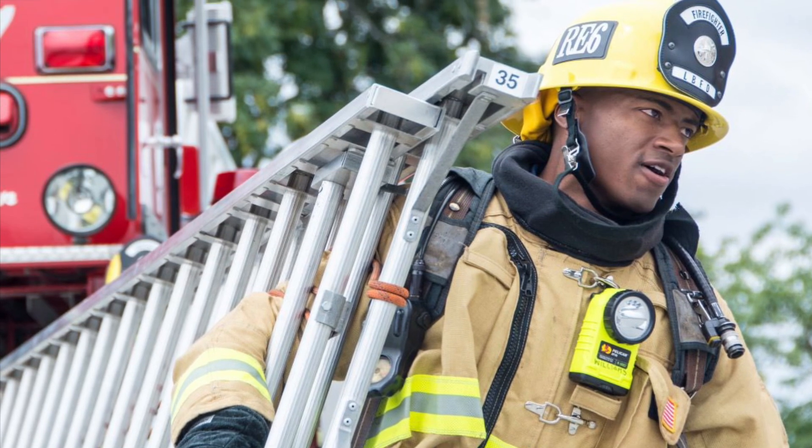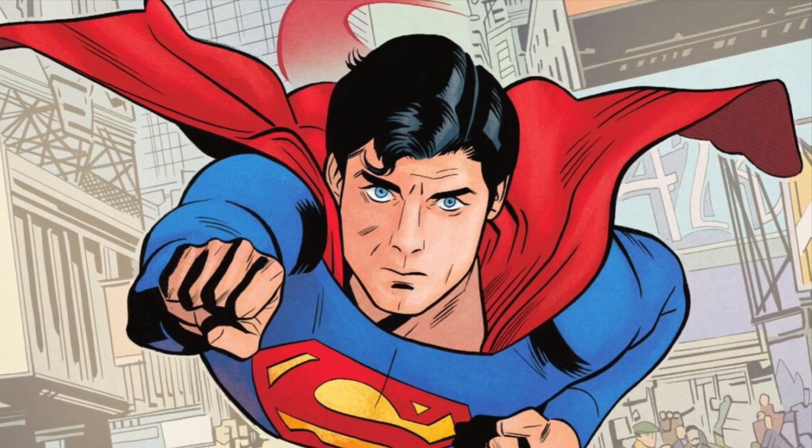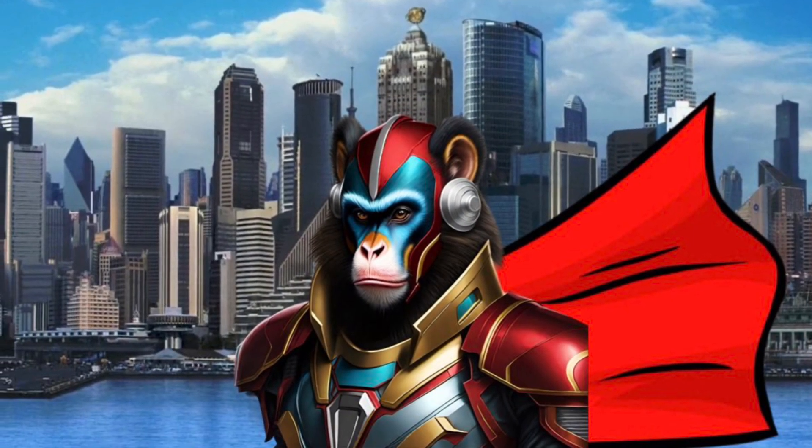Heroes inspire us to be our best. But what makes a hero a superhero? Well, a super suit of course. Hey guys, Iron Mandrel here.